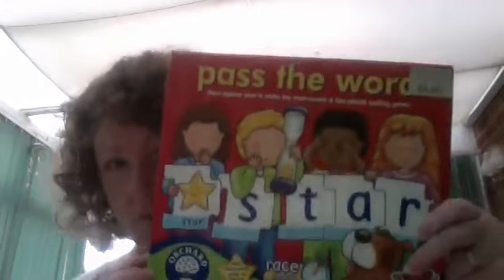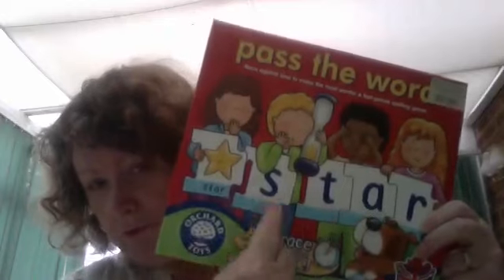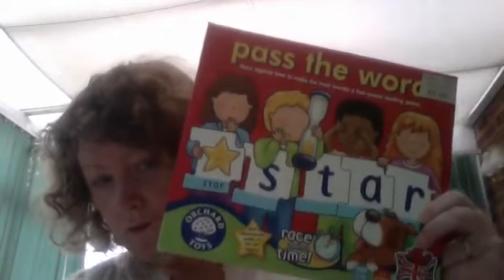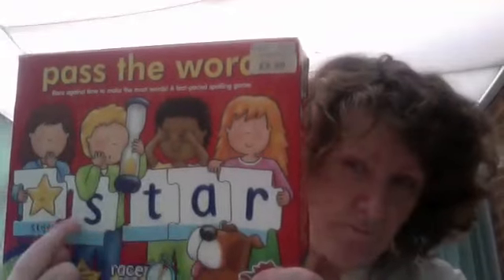Another thing I use regularly is this game — Pass the Word. All it is is puzzles and they join them together. They're not hard to join together. This one has got pictures in. So if you're doing first words, it will have bird, zebra, fly, dog, fish, etc. So they can make the word then find the picture.